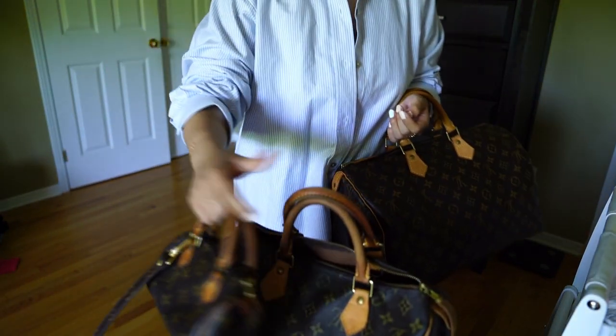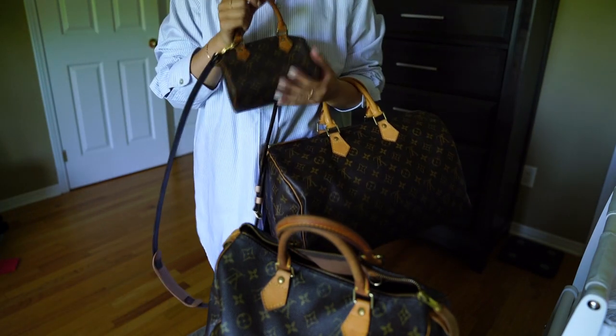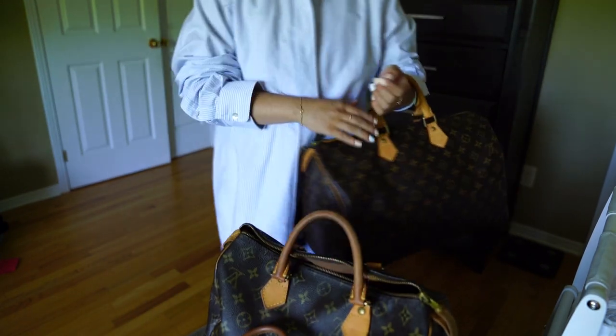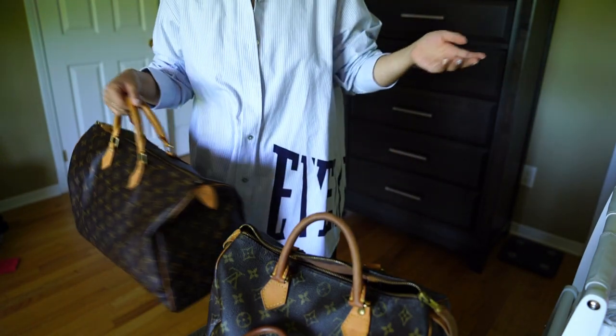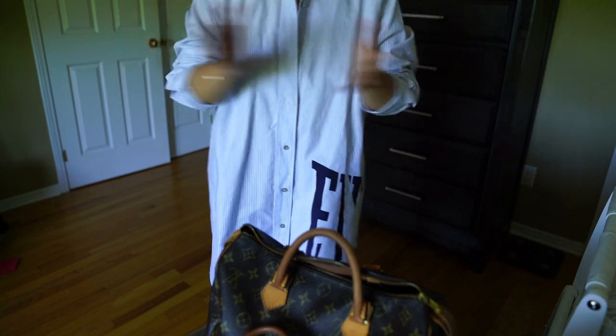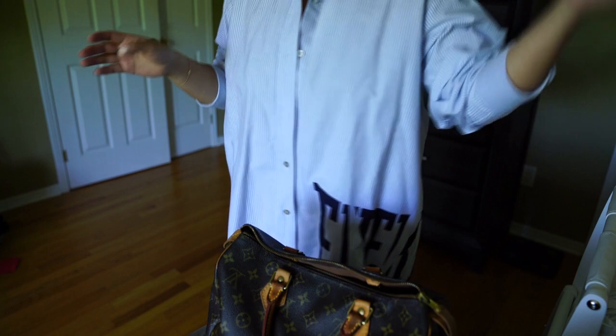If you're into luxury goods at all, you probably know the speedy bag. They are famous for their long history and their simplistic, long-lasting, timeless design. Personally, if you follow my channel and watch my bag collection video, the size 30 is actually probably my very first real luxury handbag.